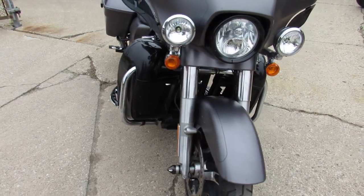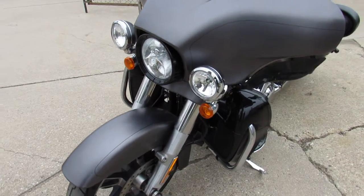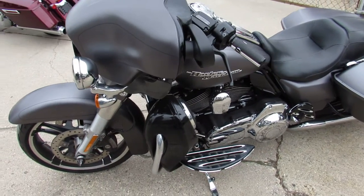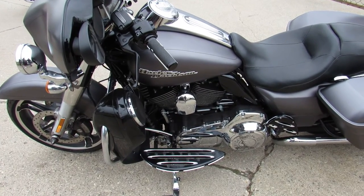Don't miss out on this one — that's a 2016 Street Glide Special. Guaranteed financing, real easy. Click on my little green button up in the corner. Soft pull, no harm to your credit, instant decisions. Or give us a call at 810-648-9500.